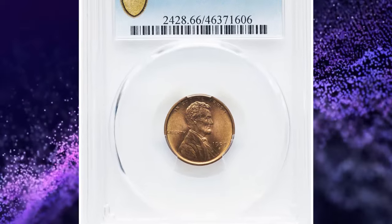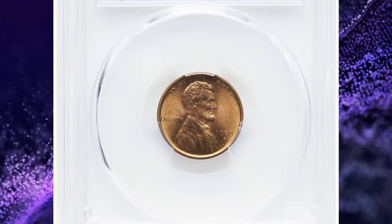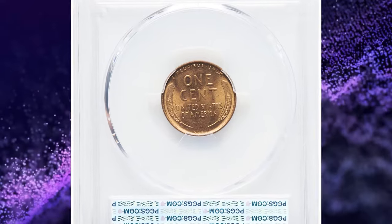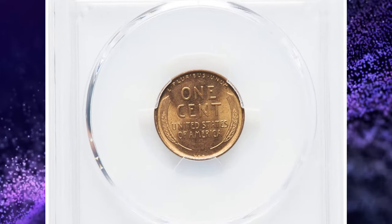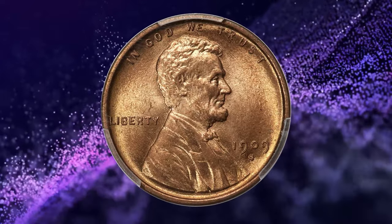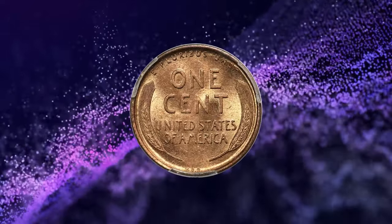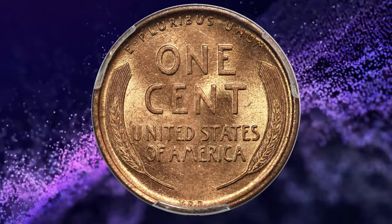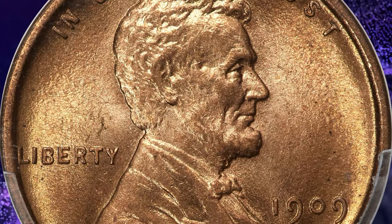1909-S VDB Lincoln Cent, graded in Mint State 66 Red by PCGS. Despite being the most plentiful mint-marked issue of its era, the 1909-S VDB is always in high demand, especially when fully struck in high mint state grades such as this vibrant red premium gem. Original yellowish-orange color adorns finely grained surfaces that emit excellent mint luster.